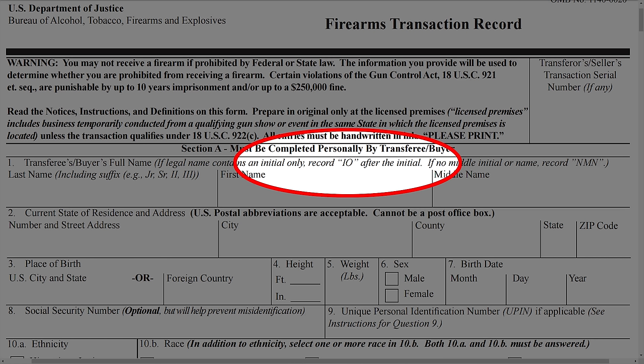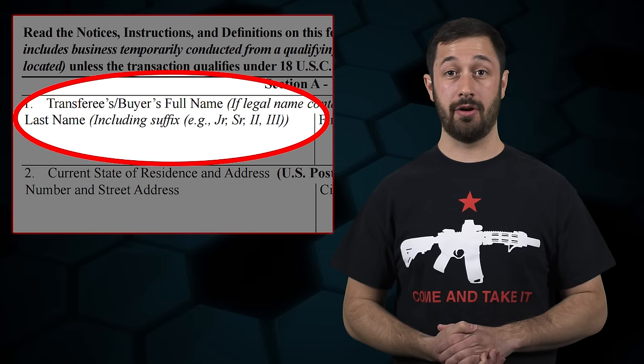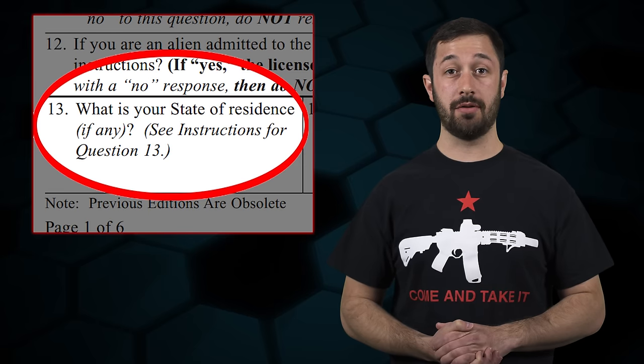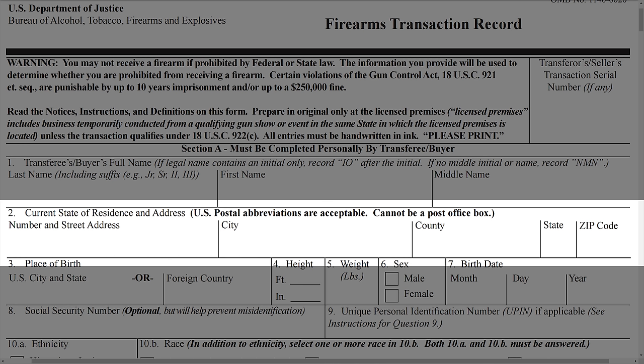For the purchaser: for those unsure how to designate your middle initial, the form now gives instructions to put the letters 'IO' in quotations after that middle initial — IO stands for Initial Only. If you have a last name that contains a suffix such as Junior or The Third, you are to include that after your last name. You'll notice that the old question 13, the purchaser's state of residence, no longer exists — it's been consolidated with question 2, the purchaser's address, eliminating a redundant question.